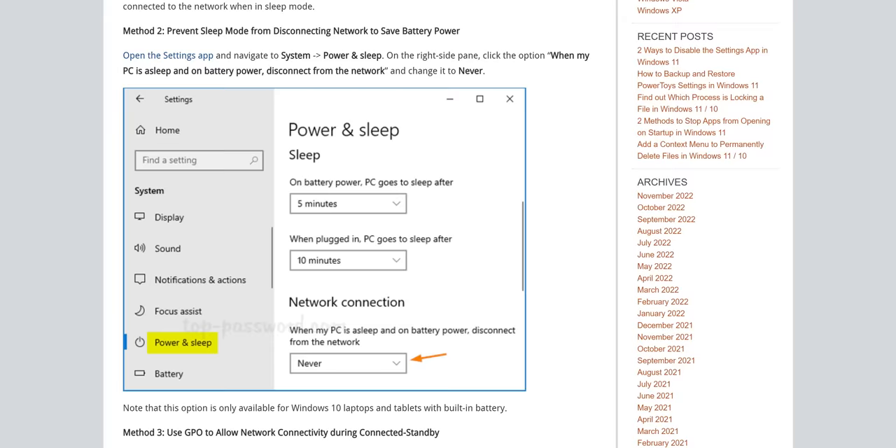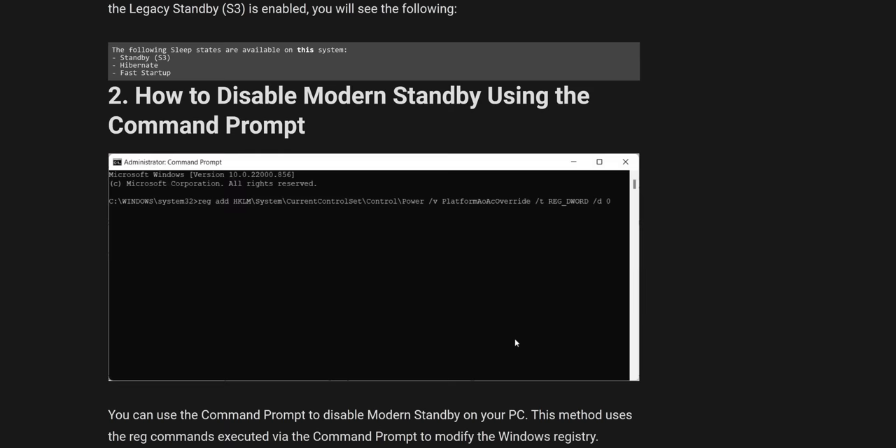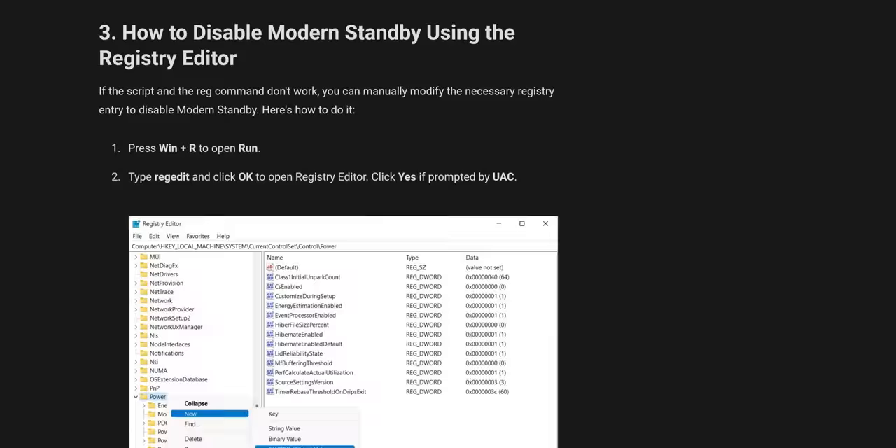If only there was a fix that easy on Windows. That's the worst part of this — there used to be. When connected standby was originally introduced, it could be toggled in the power menu. Then they got rid of that. So you'd have to use the command platform AOAC override to revert your laptop back to the old S3 sleep mode. Then Microsoft nuked that workaround in an update, but it was still possible to go back to S3 sleep through a registry edit — until they killed that in an update as well.